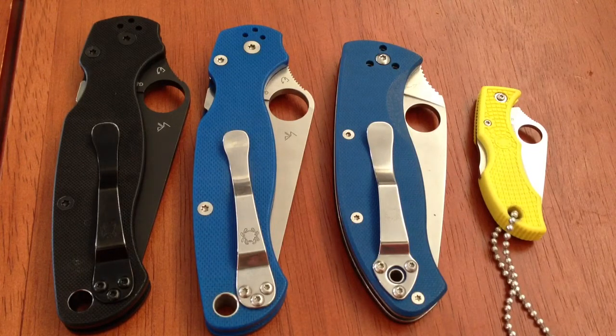Anyway, favorite knife company is Spyderco. Favorite knife of that line, I'm going to have to go with the Paramilitary 2. I have two editions here.